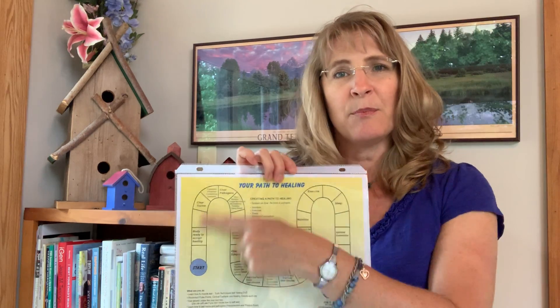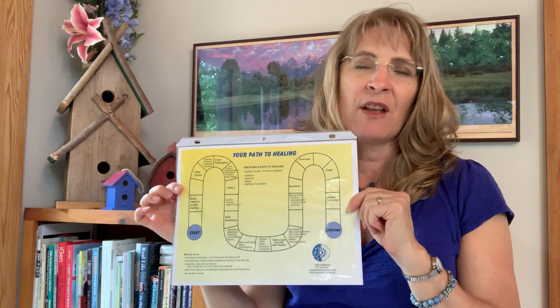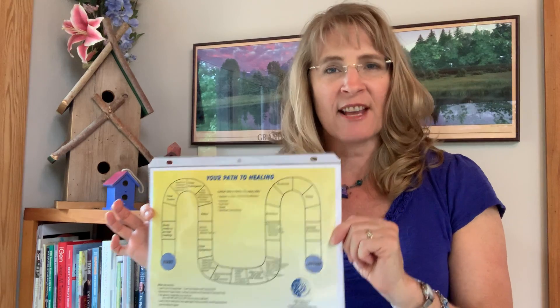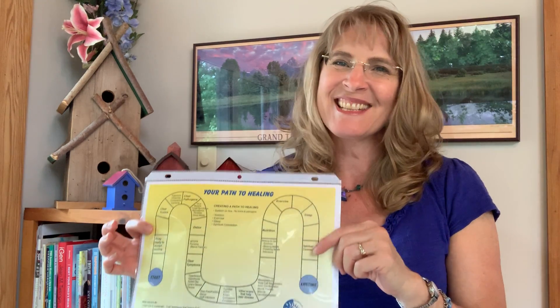So that's the pathway for healing that we do at Quantum Techniques. It's helpful to know when you start calling for a session where we're going. Visit QuantumTechniques.com, fill out a session request, and we can find out what your path is to getting your health and happiness back. Blessings.